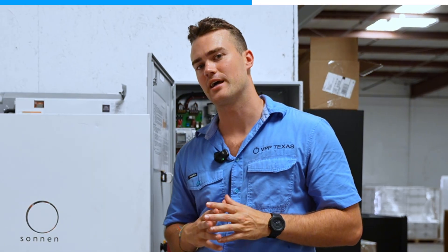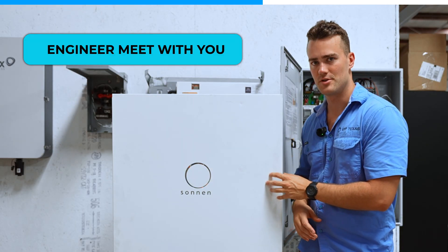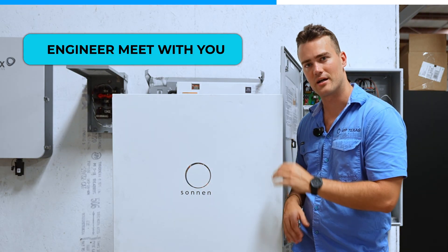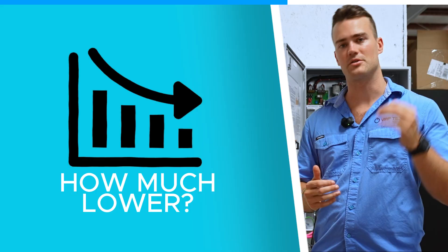It's quite complicated, so what we do is have an engineer meet with you first. Everything we do is custom. You can get up to three of these batteries, meaning 60 kilowatt-hours total. Base caps you out at 50. We see how many batteries you can get approved for and how much we can save you.